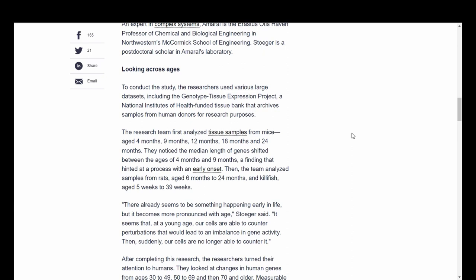To conduct the study, the researchers used various large data sets, including the Genotype Tissue Expression Project, a National Institute of Health-funded tissue bank that archives samples from human donors for research purposes. The research team first analyzed tissue samples from mice aged 4, 9, 12, 18, and 24 months. They noticed the median length of genes shifted between the ages of 4 months and 9 months, a finding that hinted at a process with an early onset. Then the team analyzed samples from rats aged 6 to 24 months and killifish from 5 to 39 weeks.